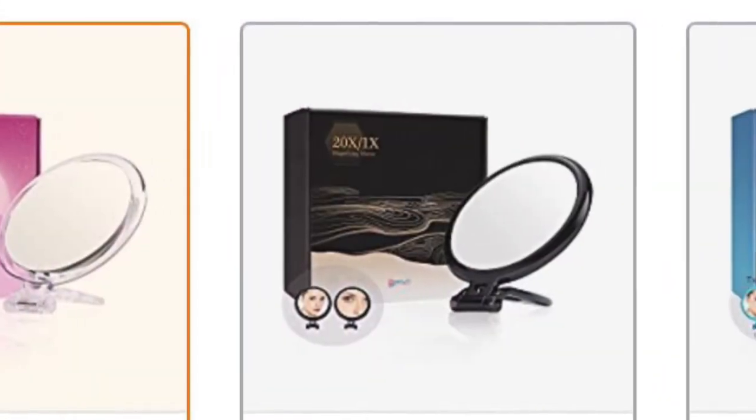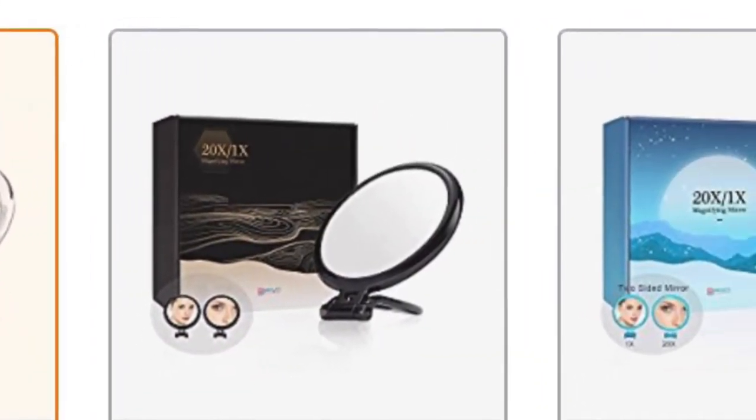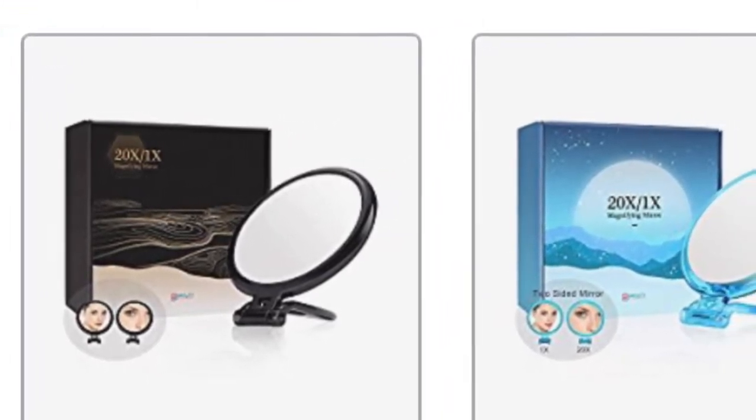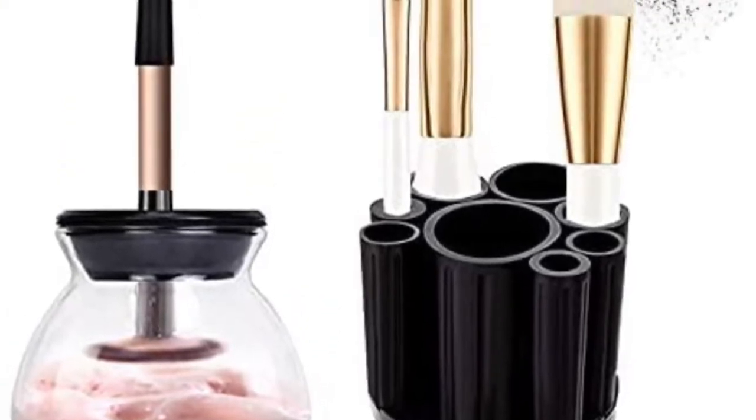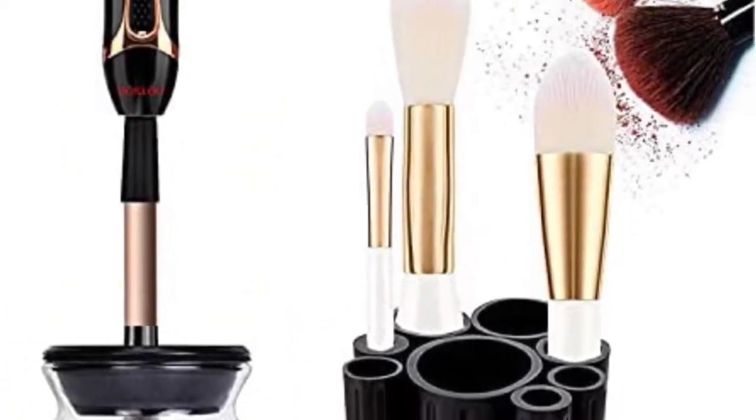The first is this 20 Magnification Makeup Mirror. Anyone who wears glasses but also needs to see to put their makeup on will absolutely love this. The second item I'm featuring is this Automatic Makeup Brush Cleaner.